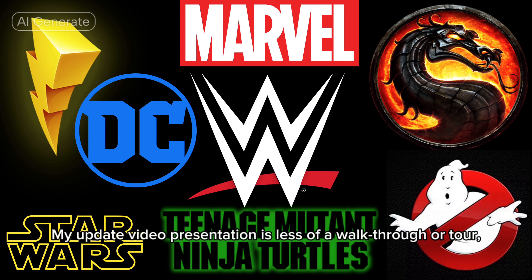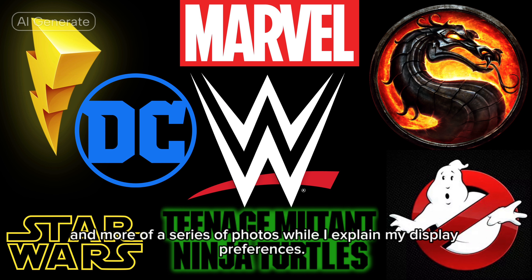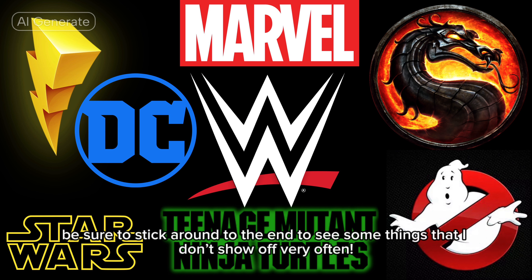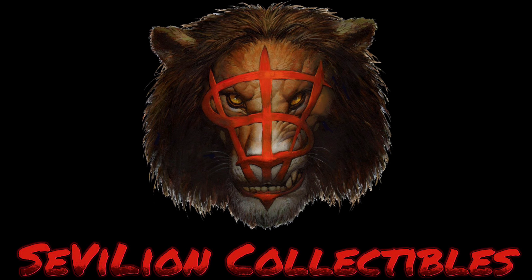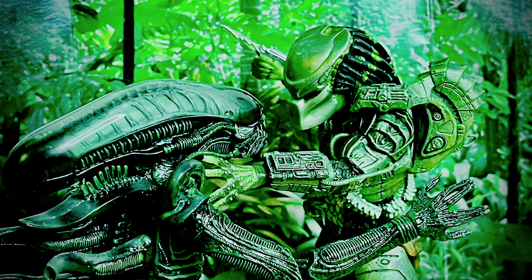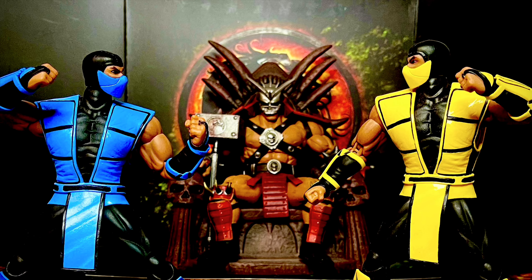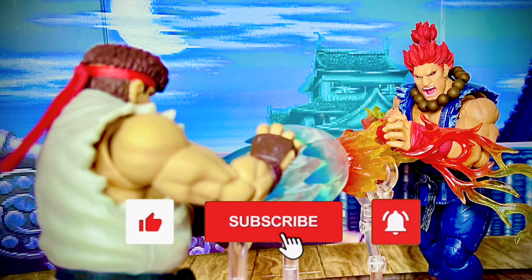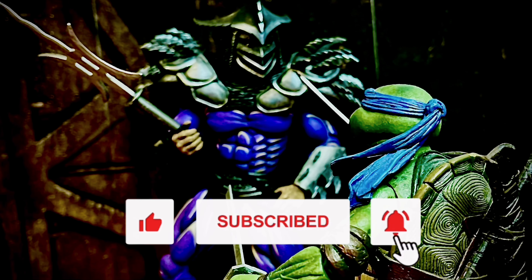My update video presentation is less of a walkthrough or tour, and more of a series of photos while I explain my display preferences. Also, be sure to stick around to the end to see some things that I don't show off very often. If this is your first time on my channel, hi, my name is Seville, and here I'd like to discuss action figures and other collectibles based on my favorite movies, TV shows, and video games. If you find this video enjoyable or informative, please give me a thumbs up, don't forget to subscribe, and hit that notification bell.